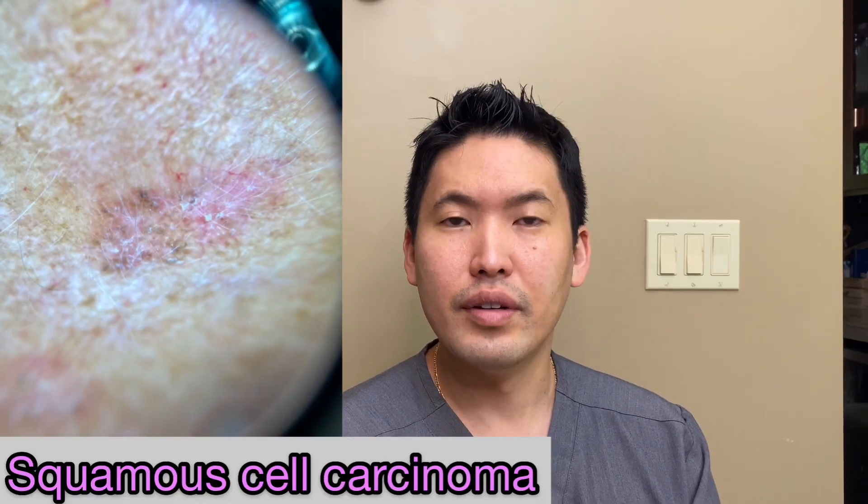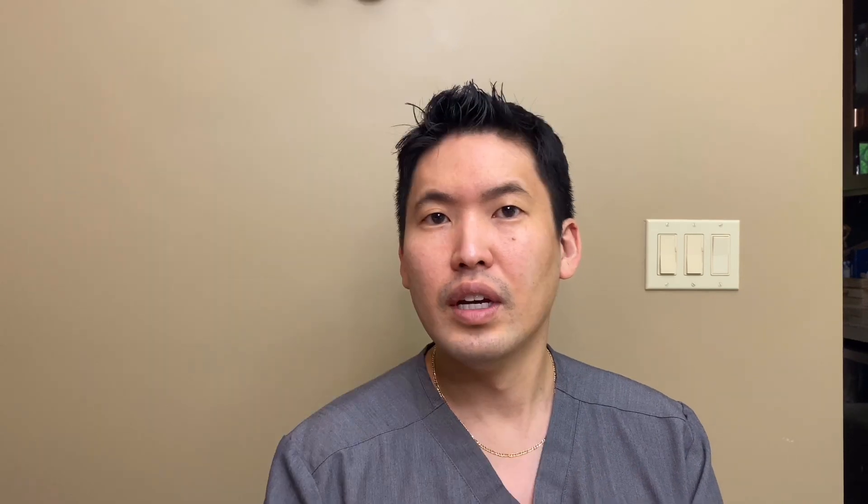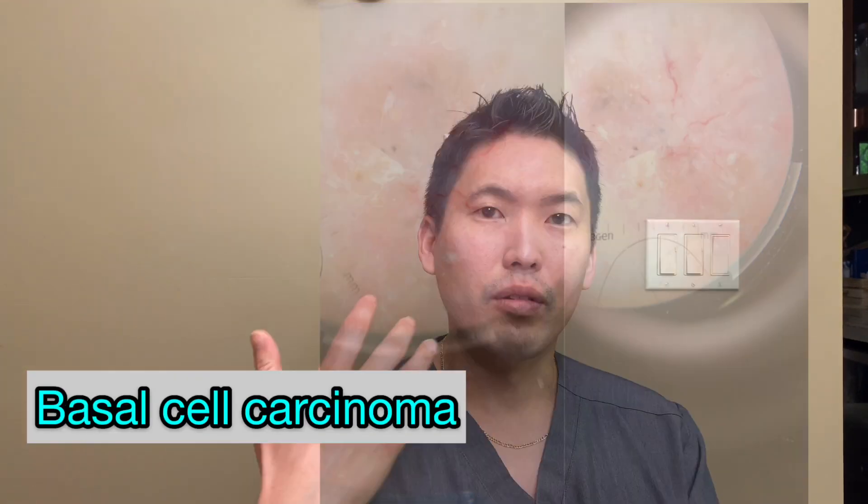You want to go to a dermatologist who is trained in using a dermatoscope, because dermoscopy is very important. It saves us from doing unnecessary biopsies and helps us diagnose skin cancers very well. It can also reassure you about benign lesions, because there are a lot of scary-looking things on your skin that are actually very reassuringly benign once we look up close.